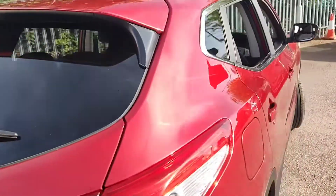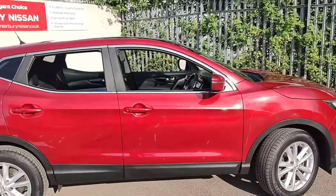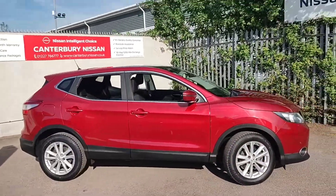Now round to the driver's side of the vehicle. Again, you can see the overall condition of this car is very good for its age and mileage.